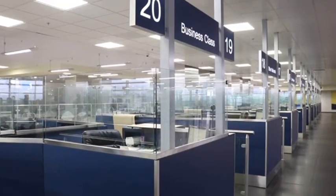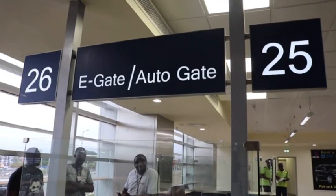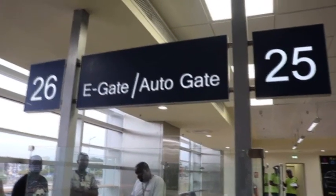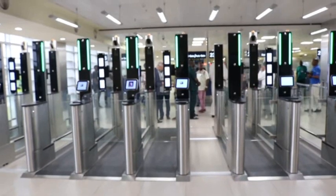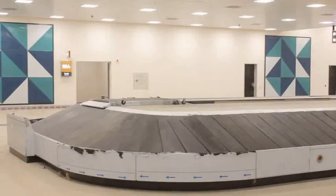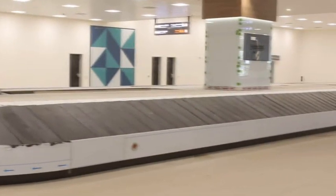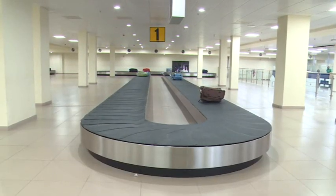At the arrival level, it has 24 immigration counters, four e-gate positions expandable to eight, and four reclaim devices. The terminal is equipped with a fully automated baggage handling system to handle both destination and transit luggage at 3,500 bags an hour.